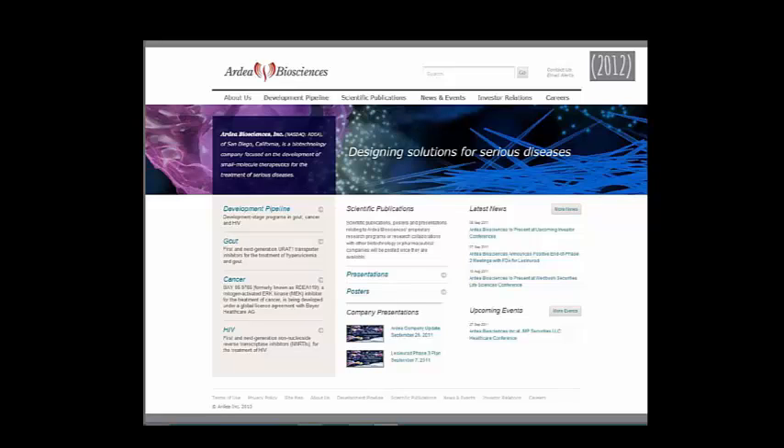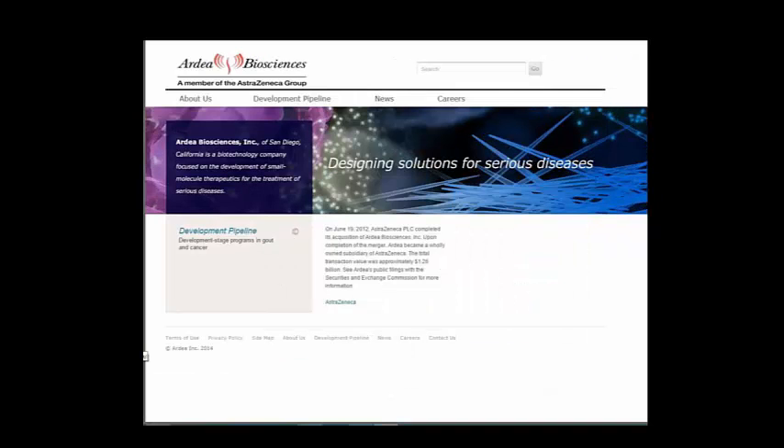Here's Bardia Biosciences before and after — pretty much the same. They were bought out by AstraZeneca as well. I didn't dig deep enough, but I suspect there's a link to AstraZeneca. At least I was able to find them, so I was pleased they still have this page.